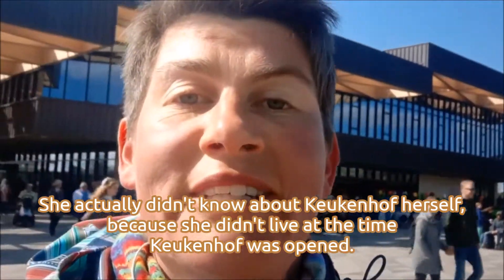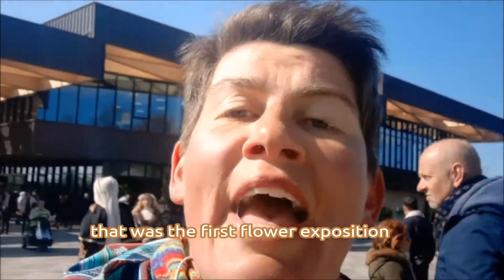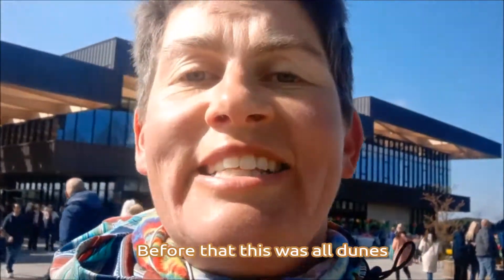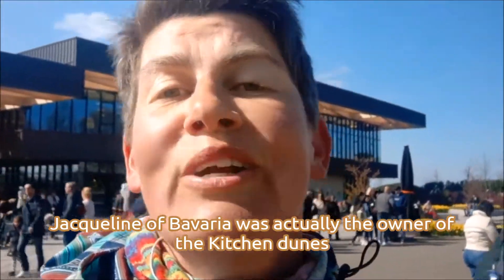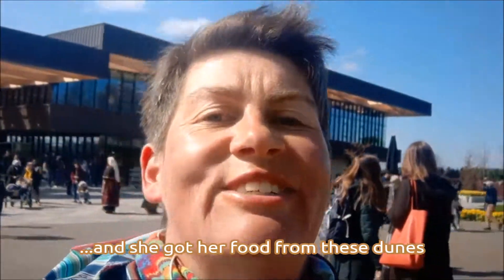Keukenhof was opened in 1949 — that was the first flower exposition. And before that, very, very before that, this was all dunes, called the kitchen dunes. And Jacqueline of Bavaria was actually the owner of the kitchen dunes, and she got her food from the kitchen dunes.